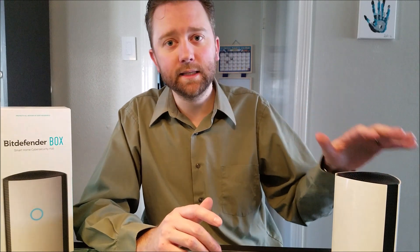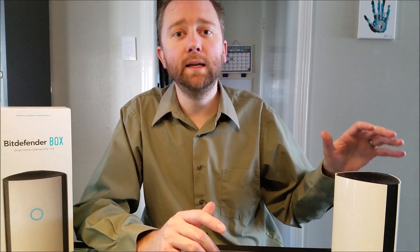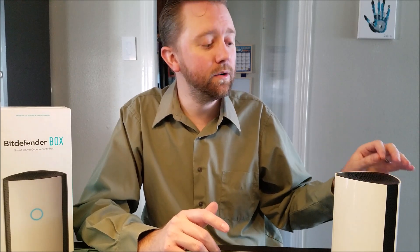Hackers won't just be hacking your printer to print things — they'll use your printer to get into another device such as your PC. A casino in Las Vegas had this happen when hackers hacked through a fish tank and got into their security camera network. So that's what the Box basically does: you plug it in, it monitors, and then it blocks.